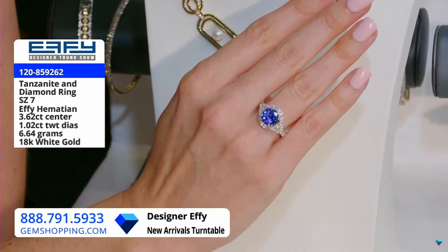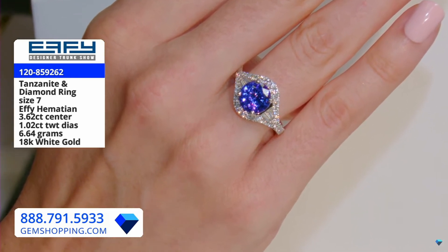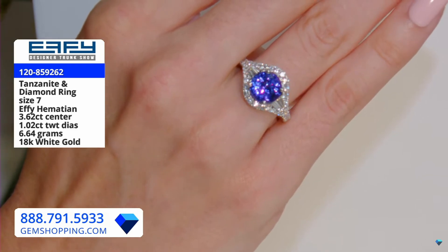Do you blame me? Because I have to show off this stunning, stunning Tanzanite ring. This is off of the Connoisseur Collection, so this is not from the turntable, but man, oh man.